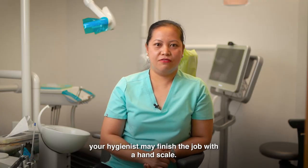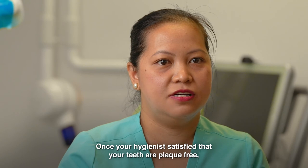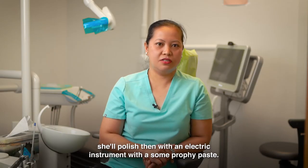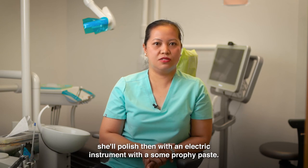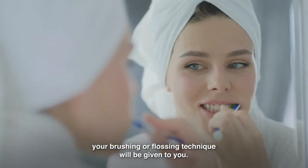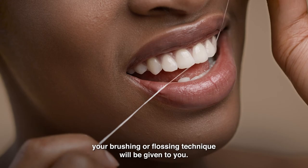Your hygienist may finish the job with a hand scaler. Once your hygienist is satisfied that your teeth are plaque-free, she'll polish them with an electric instrument with some prophy paste. If your hygienist notices any areas that need improvement, guidance on your brushing or flossing technique will be given to you.